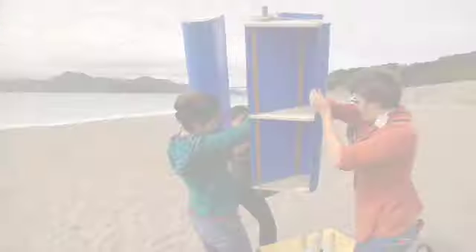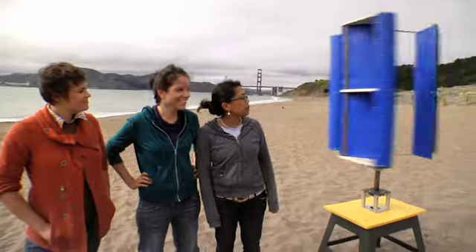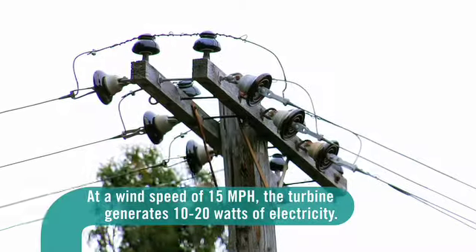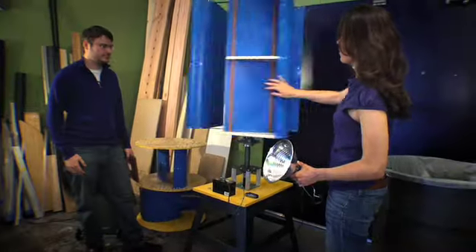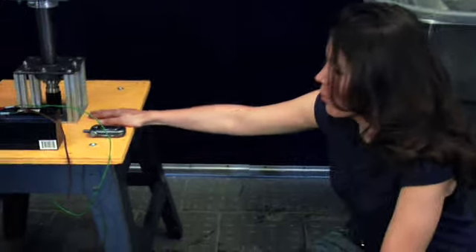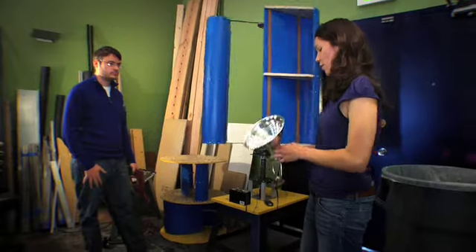This is a vertical axis wind turbine, which picks up the wind and converts it into electric energy. When the blades spin in the wind, they spin an alternator at the bottom, and that alternator charges a battery. People then charge their electronics off of that car battery.